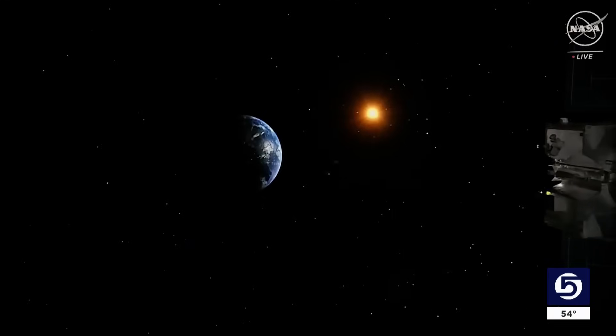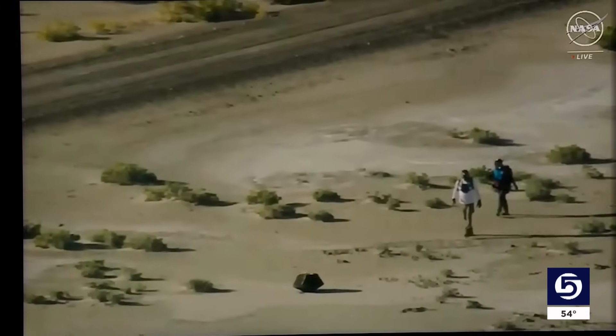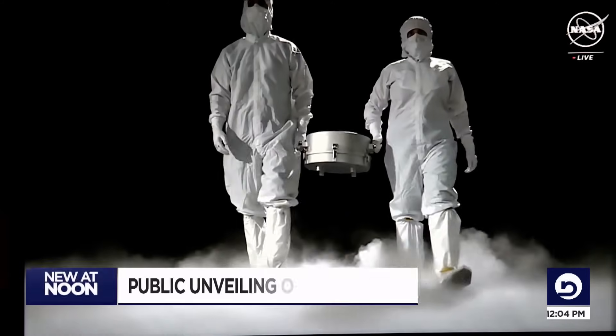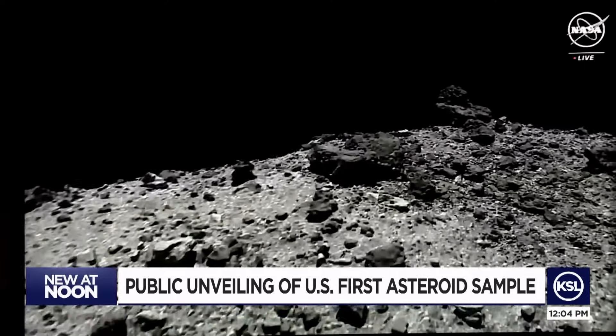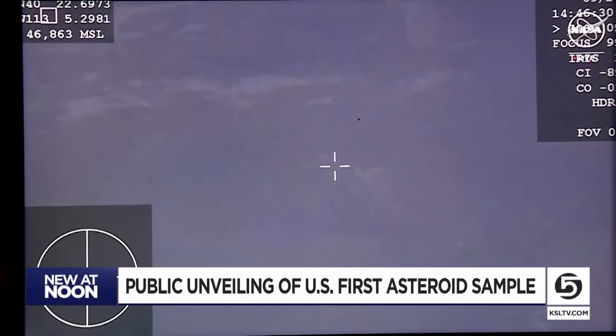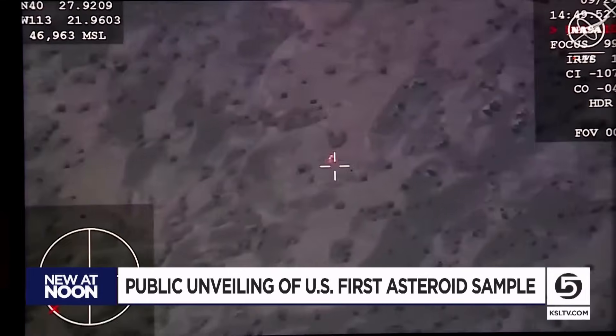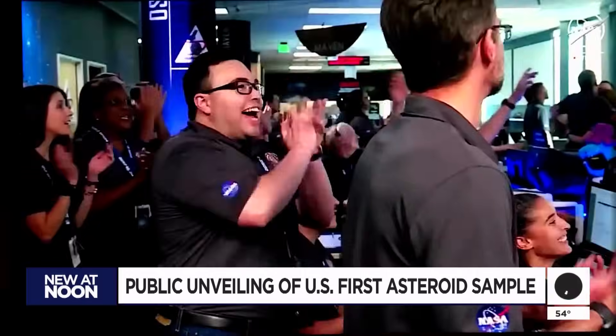I like to call it the Daredevil spacecraft. A journey of a billion miles to asteroid Bennu and back has come to an end — building, testing, launching. NASA gathered their largest asteroid sample ever with OSIRIS-REx, which brought it back safely to Earth, with its first stop our home state. It landed in Utah, right on the money.